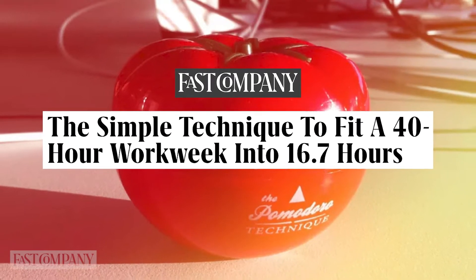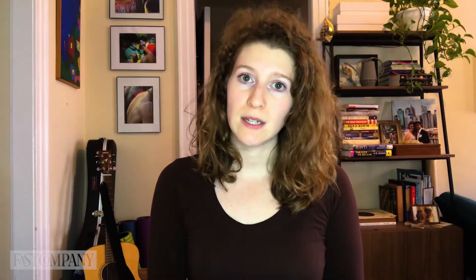The Pomodoro Technique is a popular system for helping you manage your workday and avoid burnout. The concept is to work for a set number of minutes followed by a short break. In theory, it focuses you for manageable chunks of time before forcing you to step away for a bit.